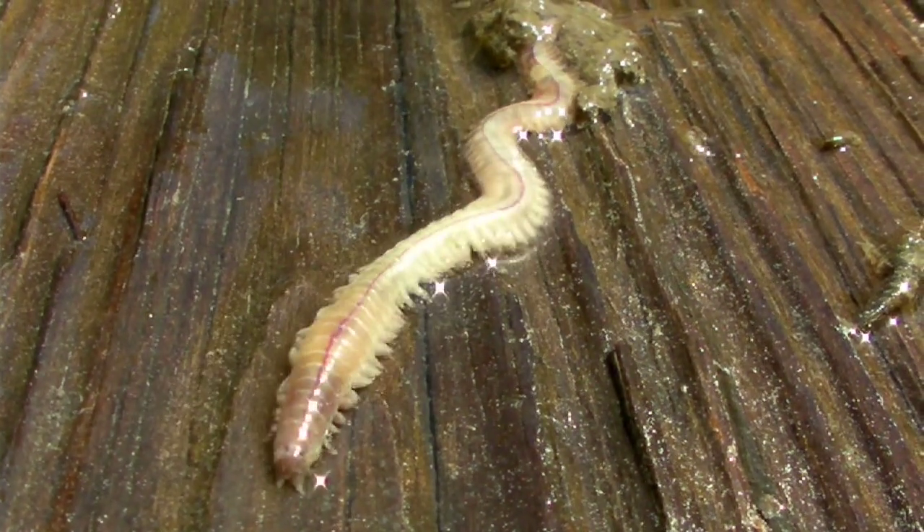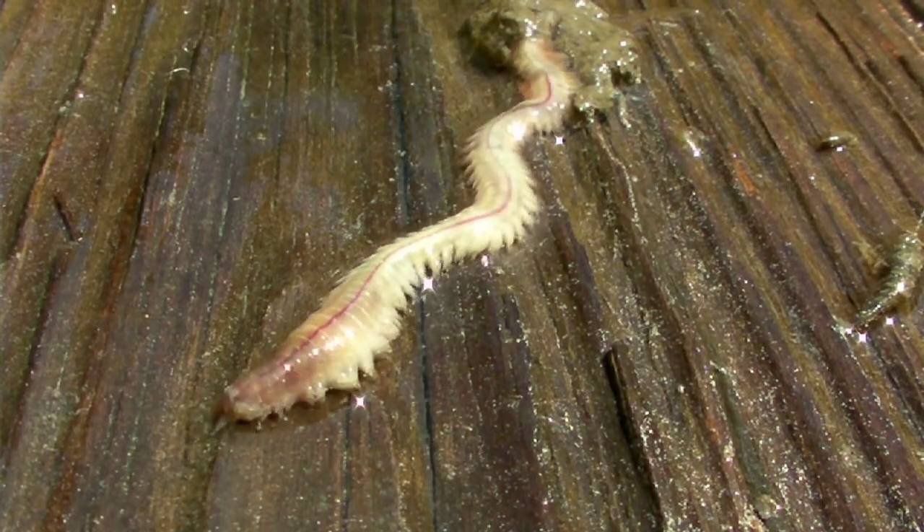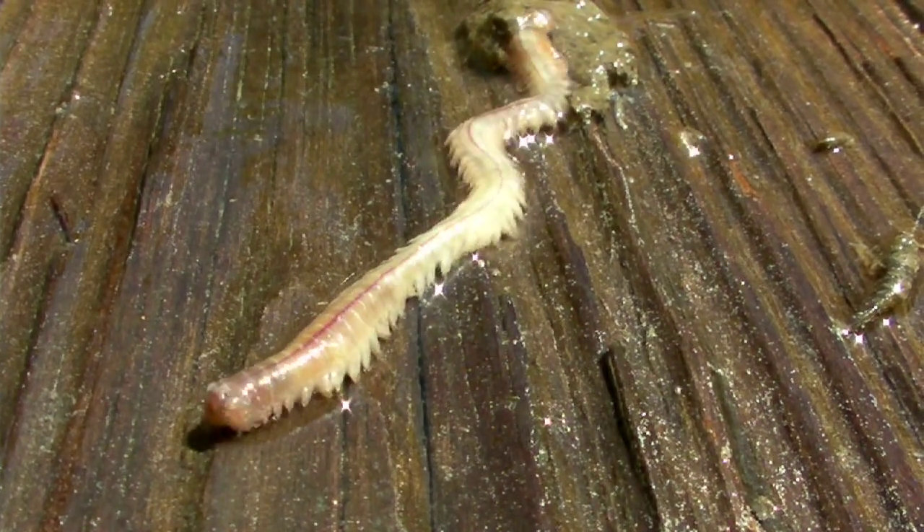These animals come in a variety of sizes — some of them are kind of small and some of them get quite big. You can imagine this is great food for birds and fish and all sorts of other things, so a lot of things eat them. But mostly they have a place to hold on.